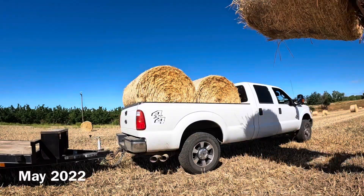So after the new feeder was all finished, I could finally bring the rest of the hay home and put it in the barn.